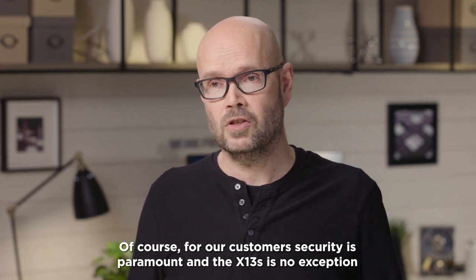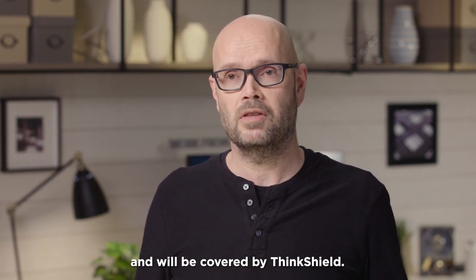Of course, for our customers, security is paramount and the X13s is no exception — it will be covered by ThinkShield.